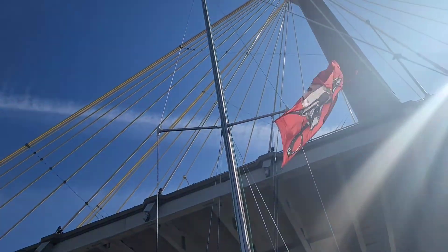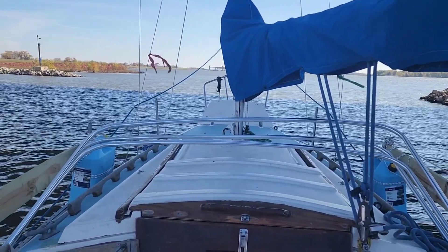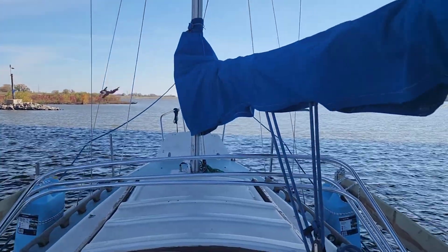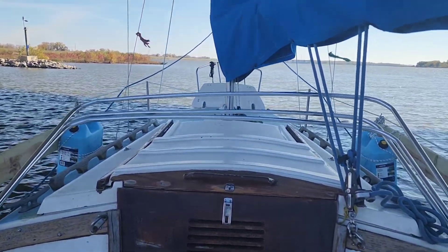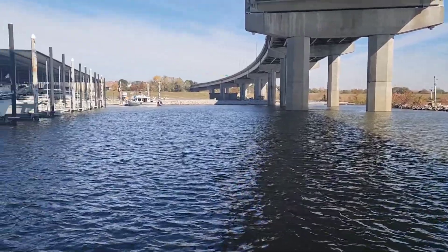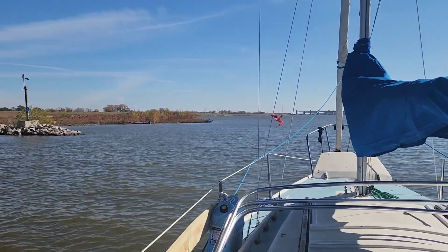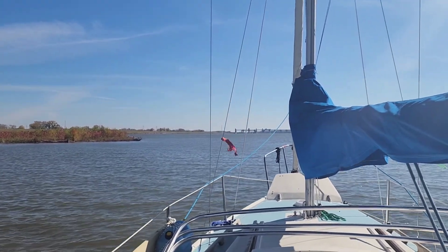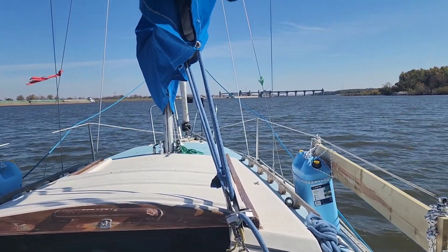We're heading out under the bridge with the mast up and the Jolly Roger flying. After that rain it looks like we got a little more water — when we came in it was like eight and a half feet, now we're at nine and a half, so I'm liking that. I'll throw the keel down once we get out a bit because it's a little windy. There's a northbound barge coming so we have to wait till that gets by, then we're heading on down to Melvin Price Lock and Dam.